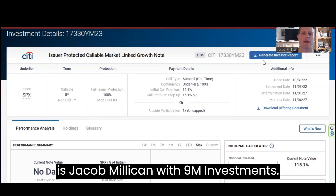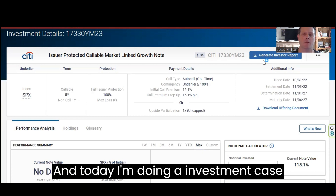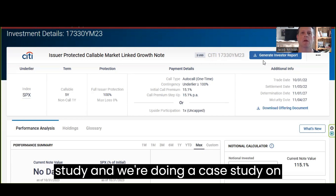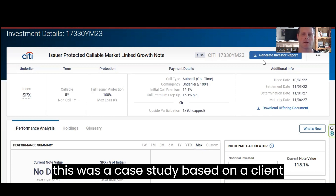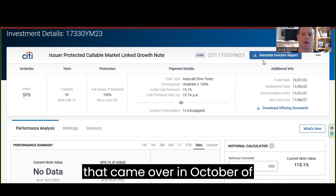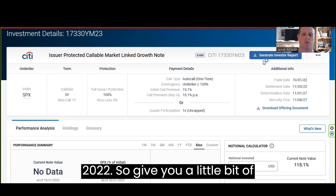This is Jacob Milligan with 9M Investments, and today I'm doing an investment case study. We're doing a case study on what they call a structured note. This was a case study based on a client that came over in October of 2022, so I'll give you a little bit of background.